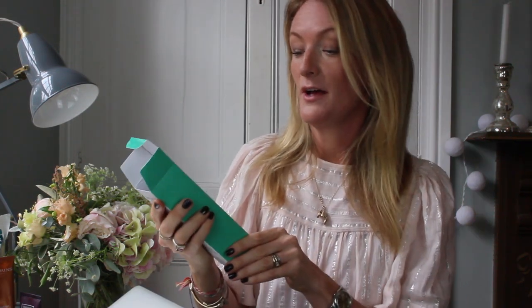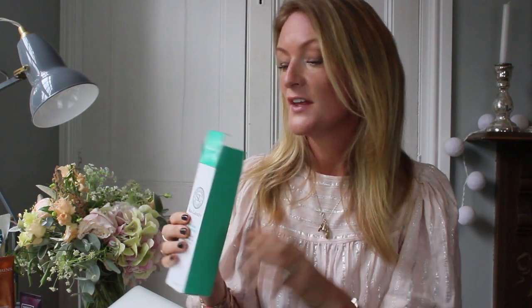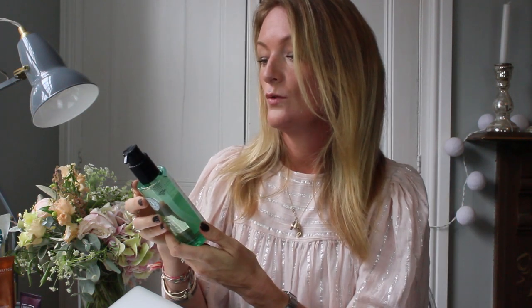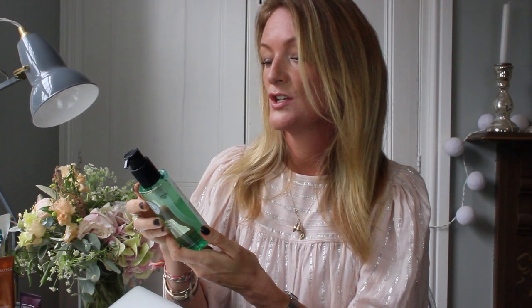I'm booked in for a treatment, I'm very excited. A couple of these products — I think the products came after the treatments and they are very effective sounding. This is a nourishing cleansing oil and everything sounds like it is highly targeting skin problems, so it's not an airy-fairy brand; it's very functional, it works.